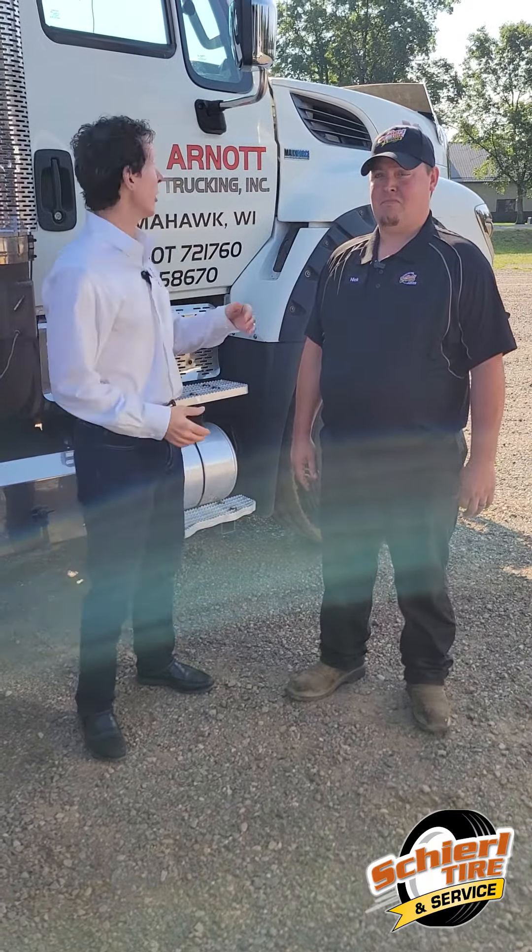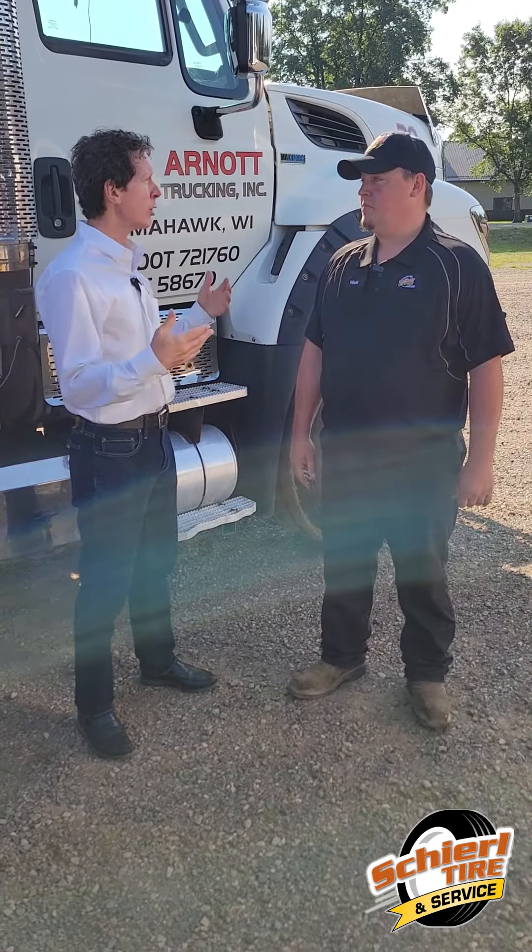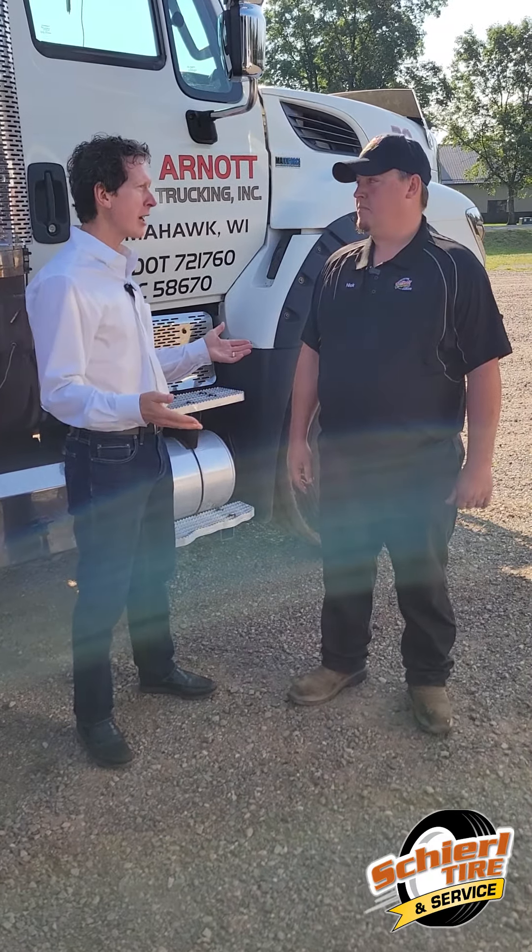Hello, Bill Sherrill here today in Tomahawk, Wisconsin. We're at Arnett Trucking with Nick, the area sales representative for Commercial Farm. This is a new market for us, so we're doing work in Tomahawk now.